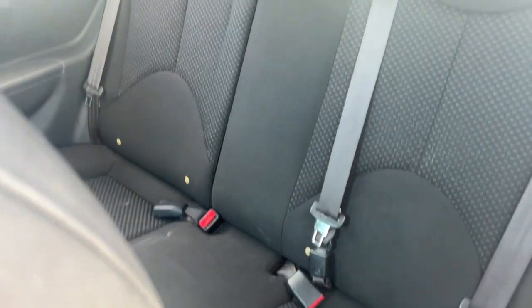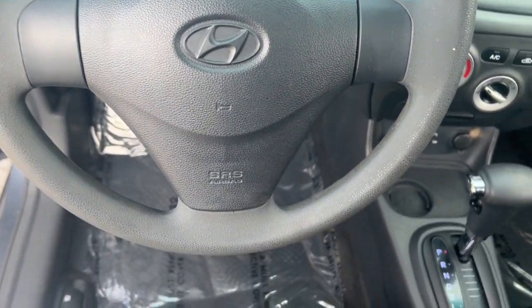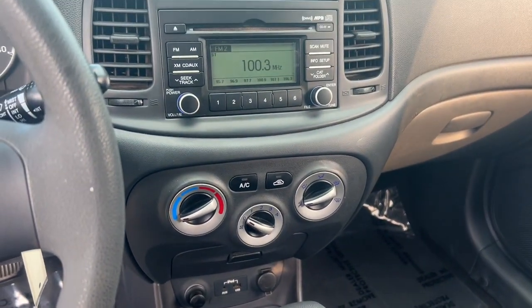These are just some of the great options this vehicle comes with: satellite radio, steering wheel audio controls, rear spoiler, intermittent wipers, tire pressure monitoring system, floor mats, adjustable steering wheel, MP3 player, CD player, and front reading lamps.